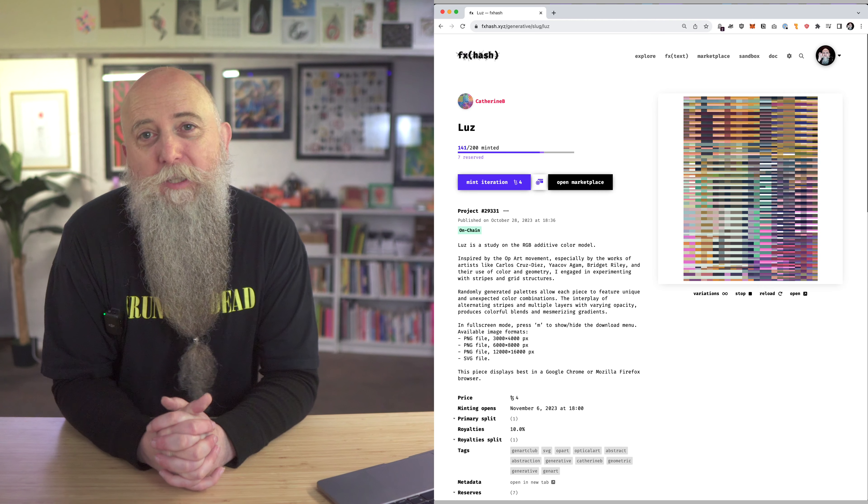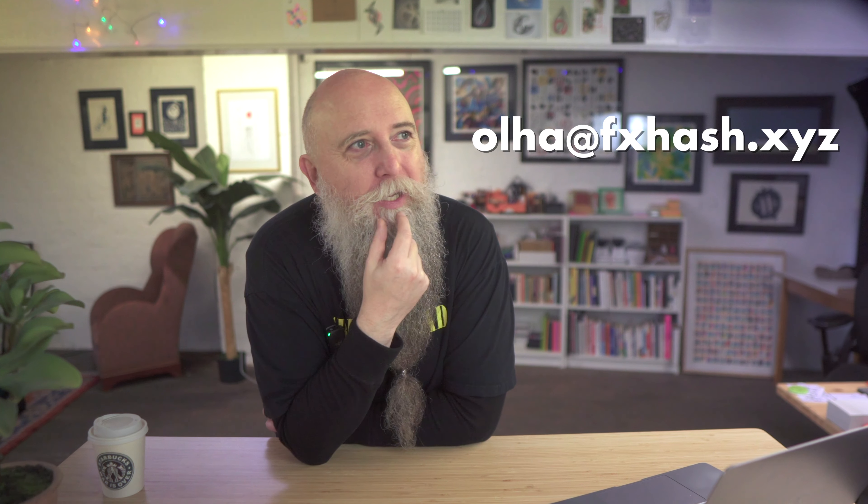Project of the week for me is Luz by Catherine B. I always love anything that mentions Bridget Riley, so I snagged a few of those. I'm still working on Monster, which I'm hoping to get out for the FXHash launch. I've already put it on the calendar, so it has to happen now. I should probably hit up that email address and see if we can get it selected for launch — but if not, it doesn't really matter because I'll be talking about it here.